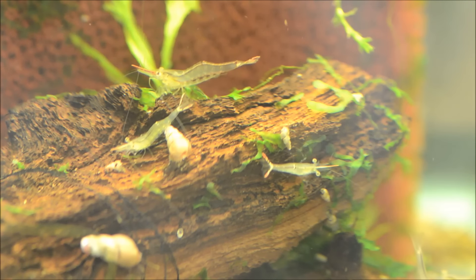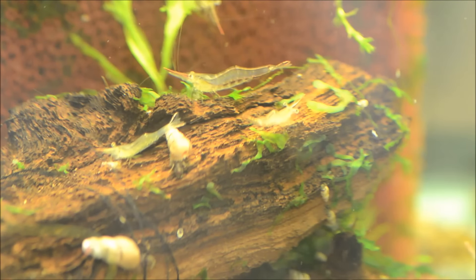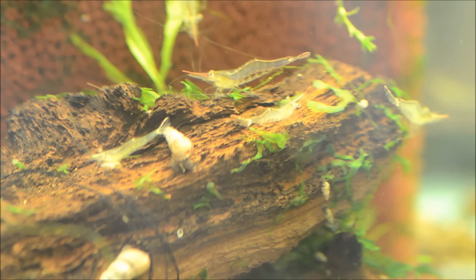Just because the young won't survive doesn't mean that they don't get berried. In fact, these guys will berry up every eight weeks or so with 600-plus eggs, which is really neat to see — and those would just be free fish food.